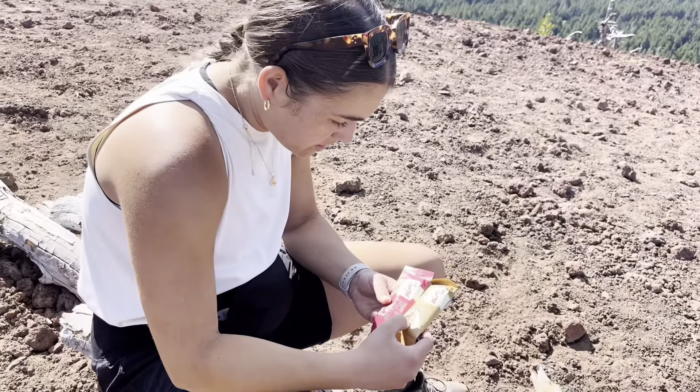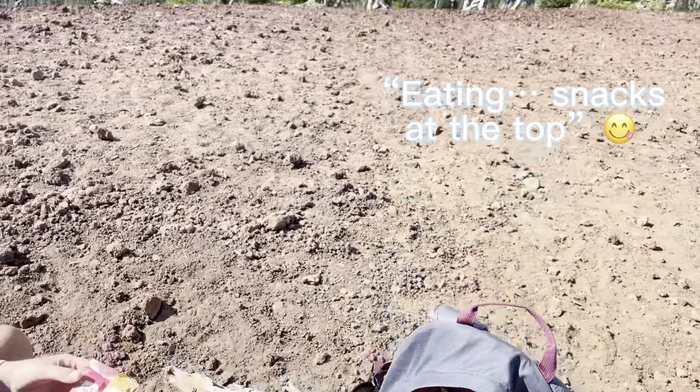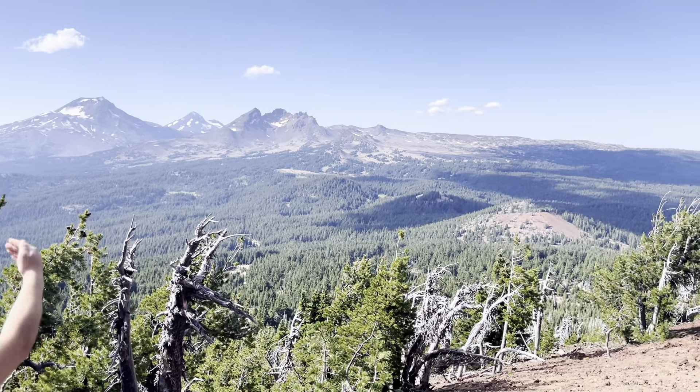The best part about hiking? Eating snacks at the top! We ate some snacks, and I highly recommend bringing some and plenty of water.